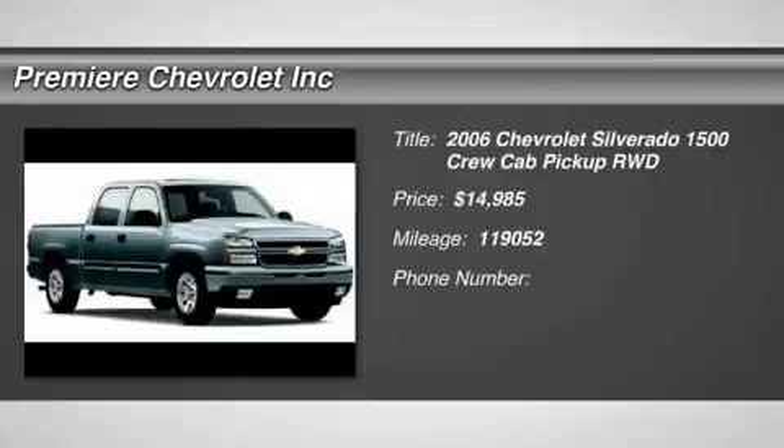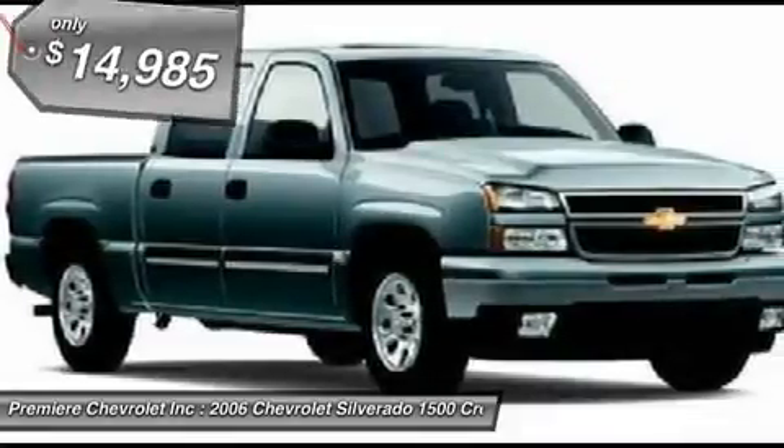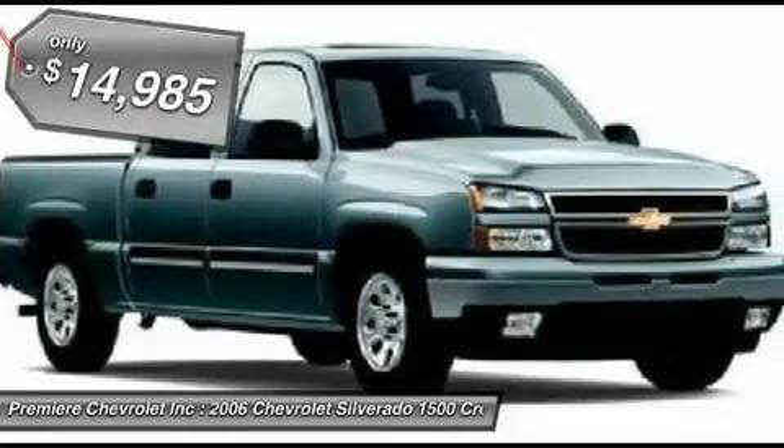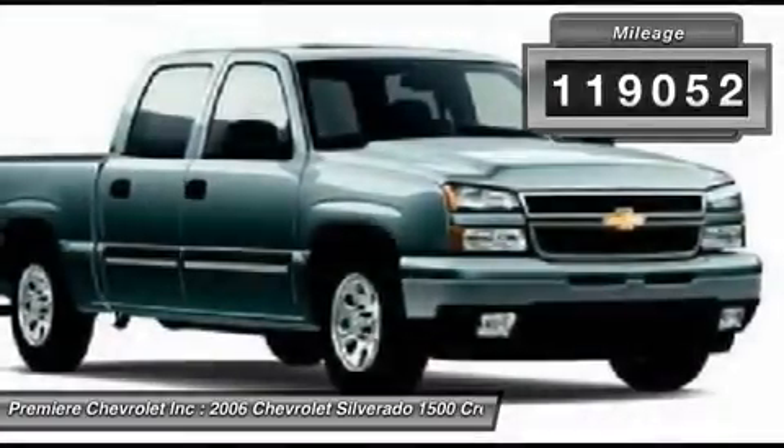2006 Silverado 1500. The Chevy Silverado 1500 has the lowest cost of ownership of any full-size pickup and is priced below $15,000. This vehicle has less than 120,000 miles.